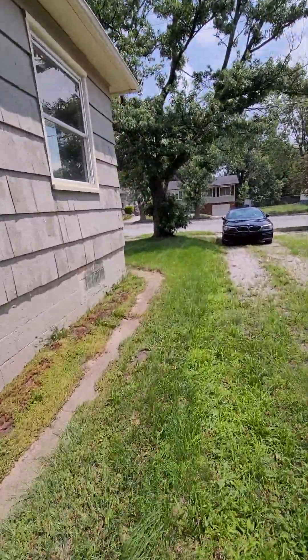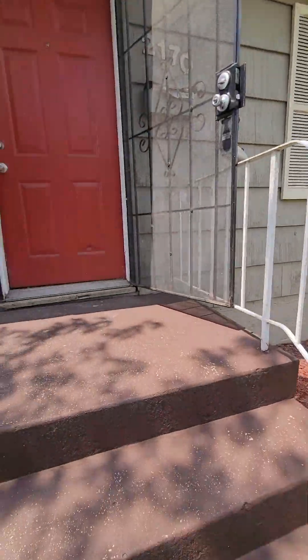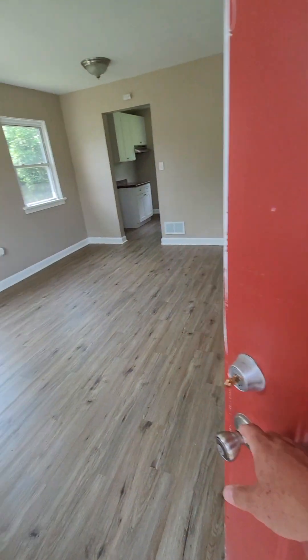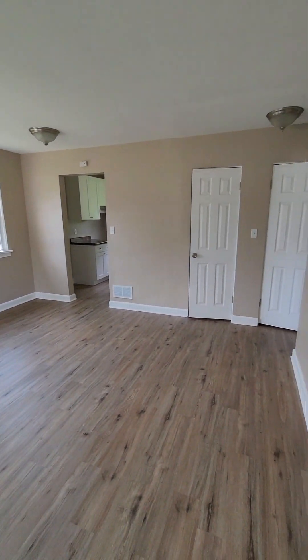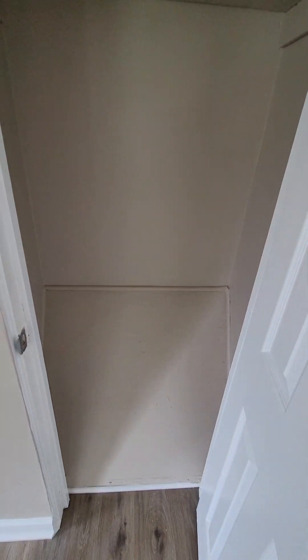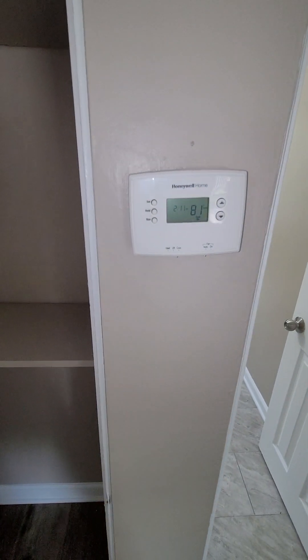Let's take a look inside real quick and see what we got. Nice red door. We have a nice front living room area — windows look newer. Coat closet, linen closet, and here's your thermostat.